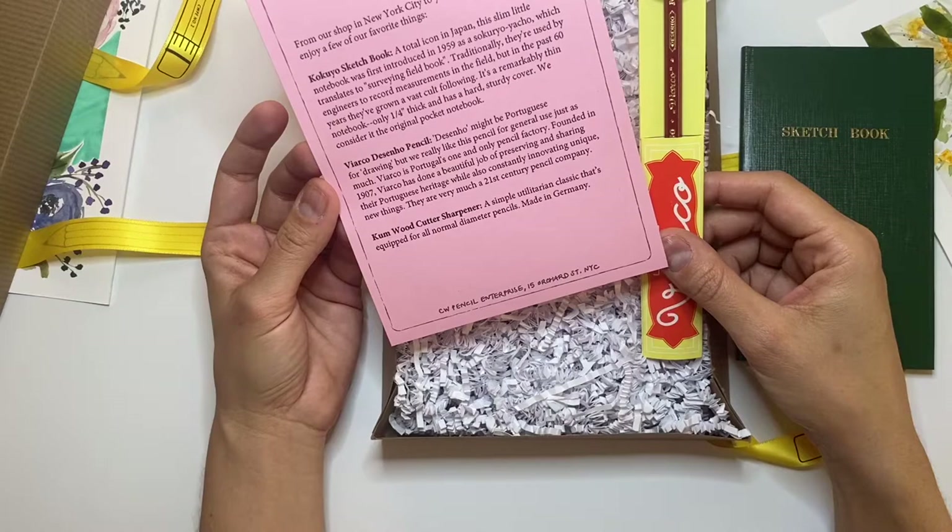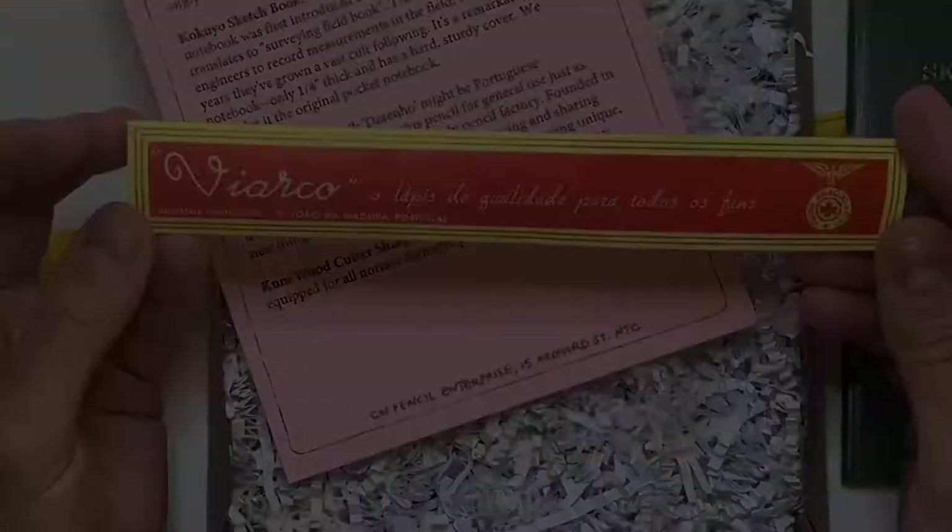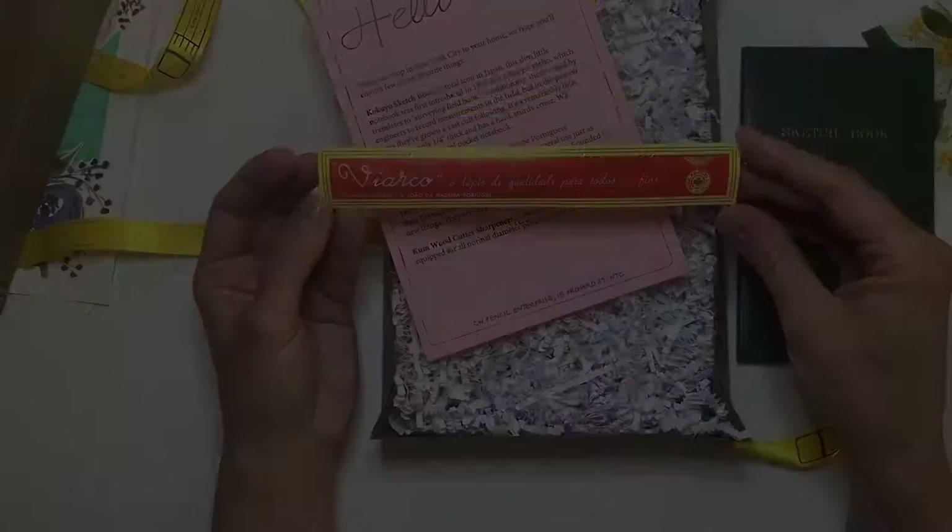What a nice packaging on this Portuguese pencil — this is so cool. It says 'Viarco — a quality pencil for all kinds of uses.' They even have a little seal, and they're from Madeira in Portugal. That is super cool.